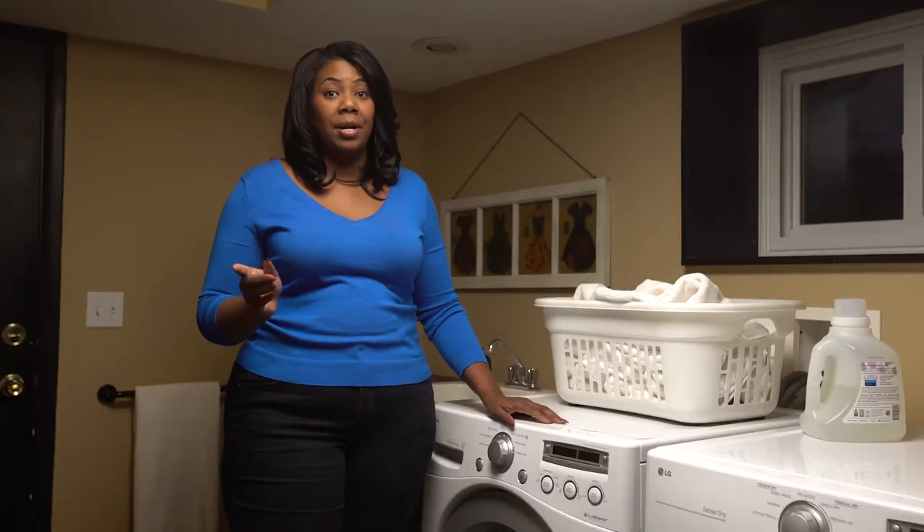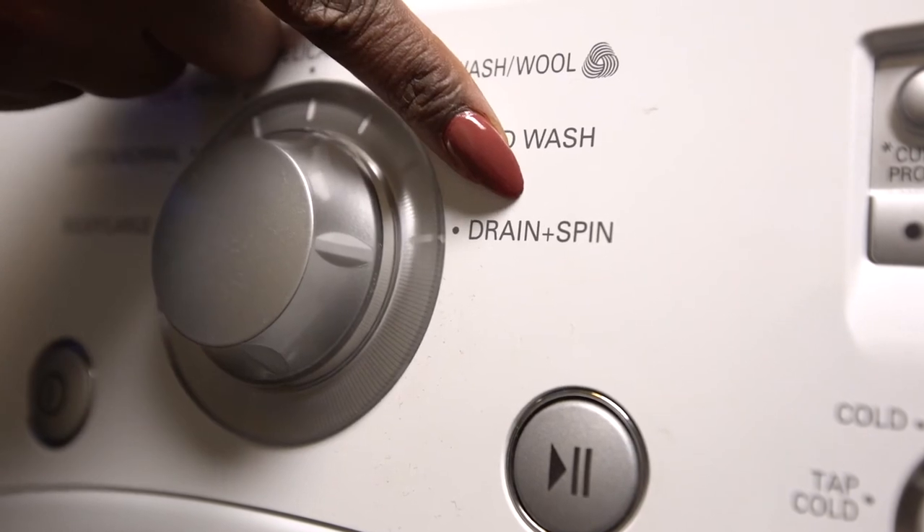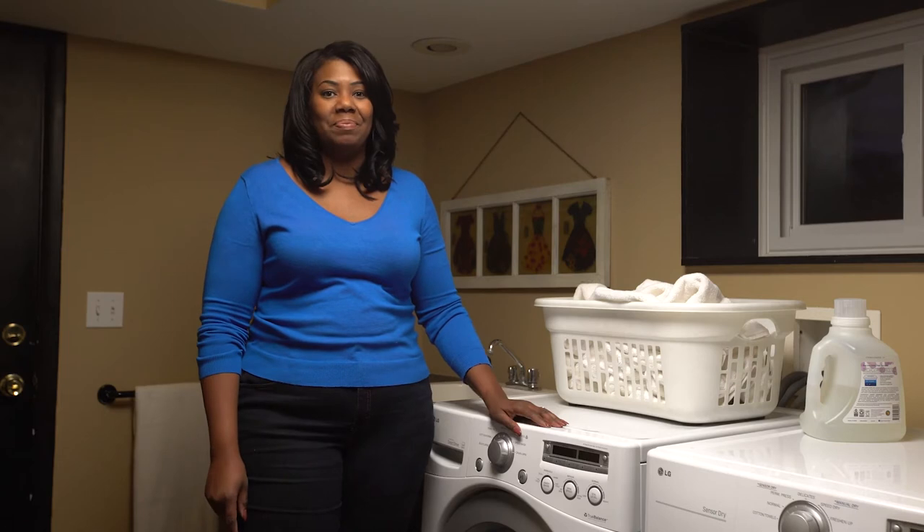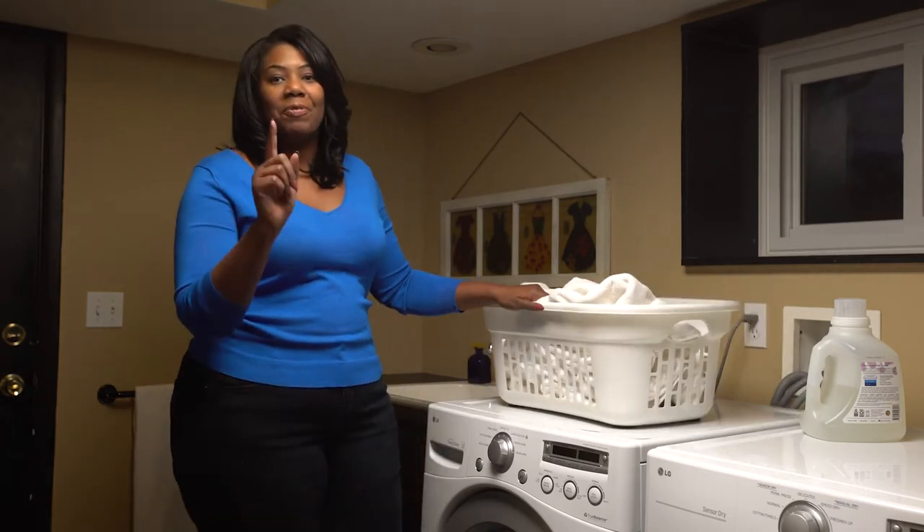Last, skip the extra rinse cycle to save water, and extend the spin cycle to help dry the clothes while they're still in the washer. Now to the best part of doing laundry — folding the clothes.